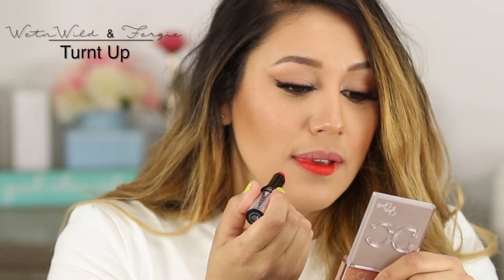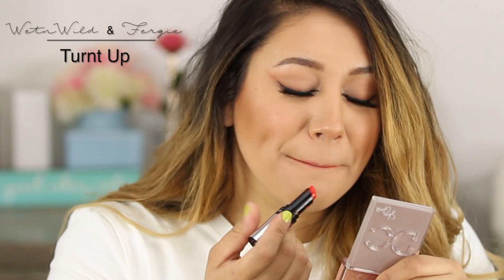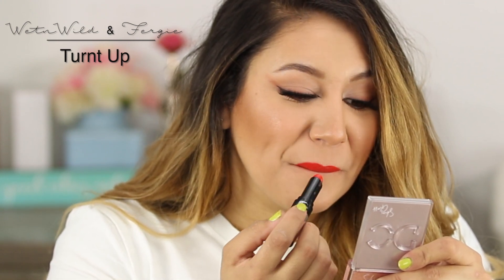Another one I wasn't going to mention but just in case you see it — I got this at the Dollar Tree. This is the Wet 'n' Wild Fergie from the Fergie Collection, and this lipstick is called Turnt Up. They might have it on the Wet 'n' Wild website but I got it from the Dollar Tree. This orangey red is absolutely amazing and the formula is so creamy and soft — it's one of my absolute favorites.